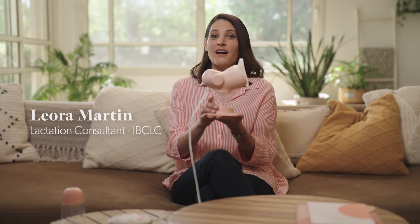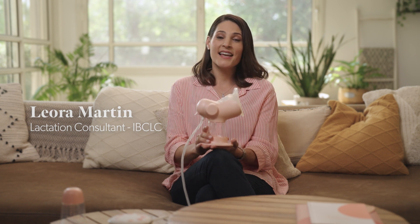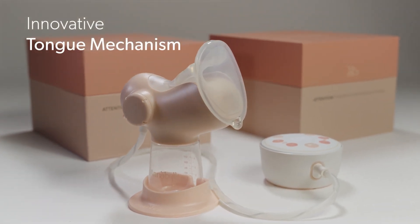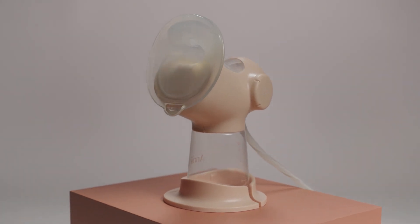Introducing Annabella, the ultimate breastfeeding companion designed with you in mind. Let's dive into what makes Annabella so incredible. Annabella comes with an innovative tongue mechanism that mimics your baby's natural suckling motion, making your pumping experience efficient and comfortable.